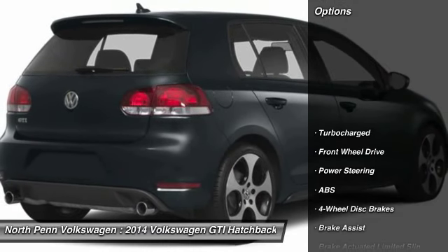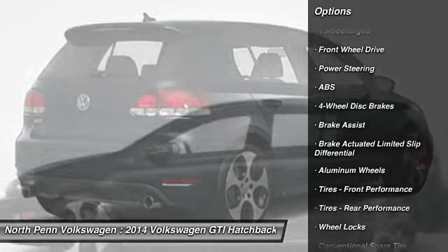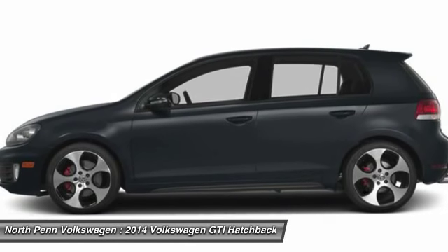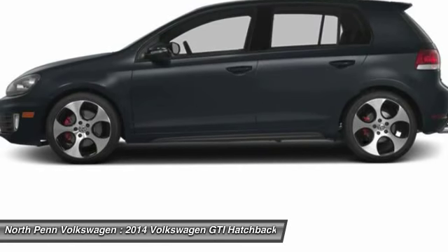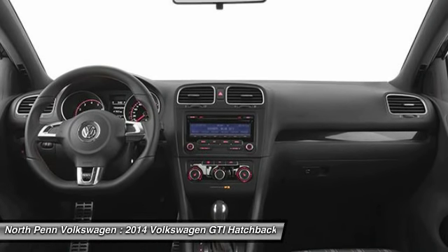Here are some of this vehicle's great options: traction control, stability control, keyless entry, power passenger seat, anti-lock braking system, steering wheel audio controls, leather-wrapped steering wheel, Bluetooth, driver airbag, adjustable steering wheel.